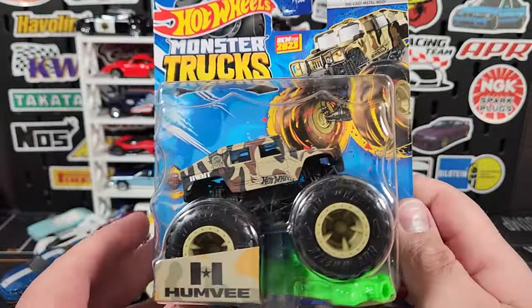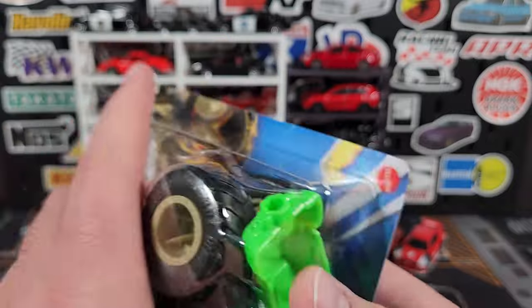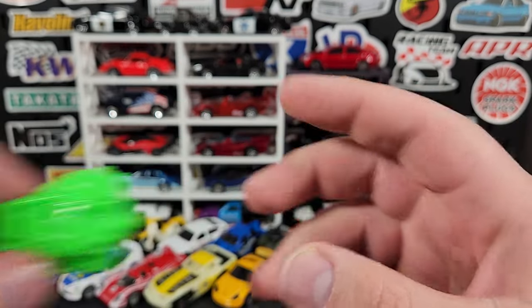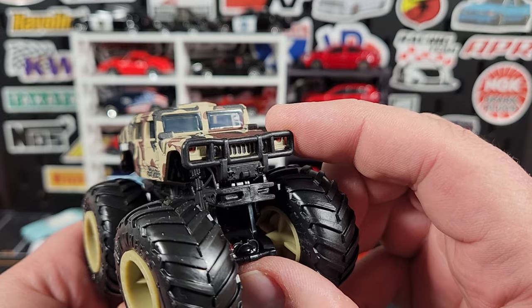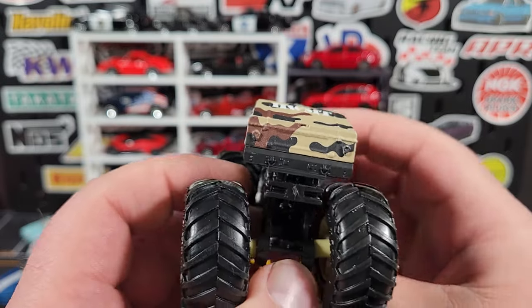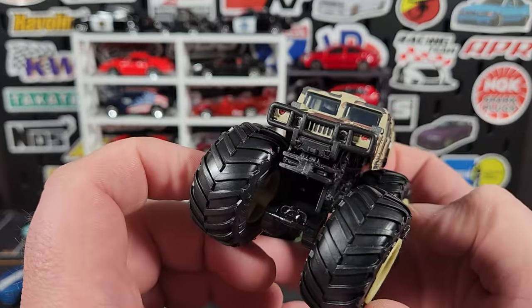Brand spanking new casting for 2023 is the Humvee — from the same mix as the Jeep, Skyline, and Bone Shaker. This one comes with the same Baja truck just in green instead of yellow. There is our Humvee — brand new casting, details done up behind the front brush guard look good. I love the camo style on this one, says Hot Wheels Monster Trucks HWMT. Really like that one a lot. No taillight prints on the back but it's all camoed up. Really nice casting, pretty heavy and beefy, all black chassis and frame.